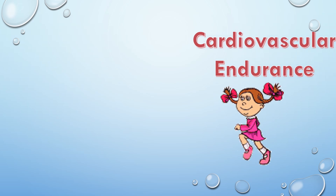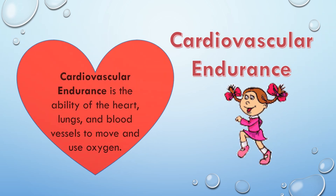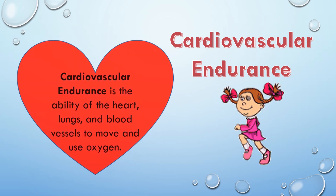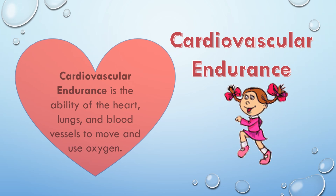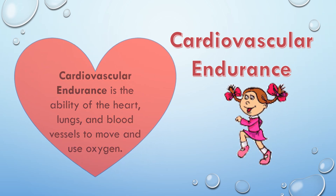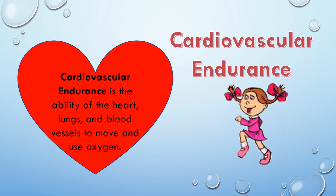Cardiovascular endurance is the ability of the heart, lungs, and blood vessels to move and use oxygen. To increase my cardiovascular endurance, I go for a long slow jog at least three times a week.